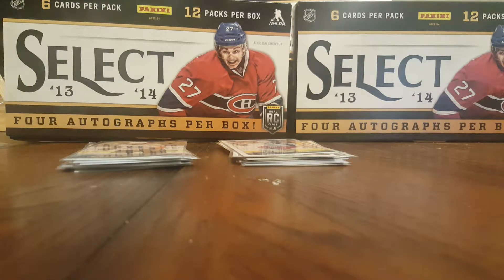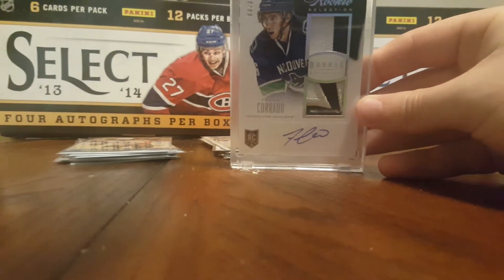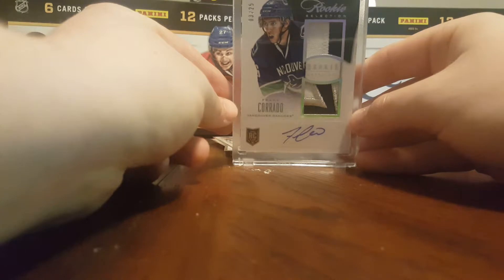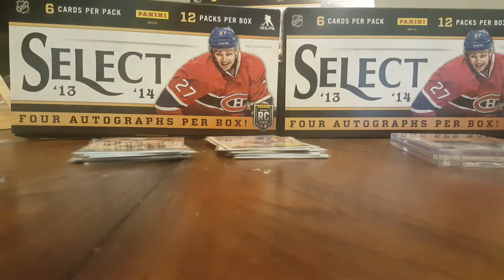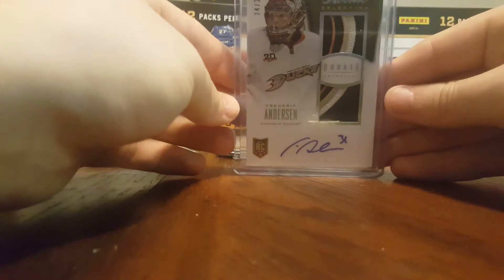I also got some more to add to my PC of my rookie selections from eBay. I got this one in not too long ago — it's a Frank Corrado dual patch rookie auto, out of 25. I really like the patch, and since I'm a Canucks fan, that's really sick for me, even though he doesn't play on the Canucks anymore. I also got a Frederick Anderson dual rookie patch, out of 25. Really nice patches as well.